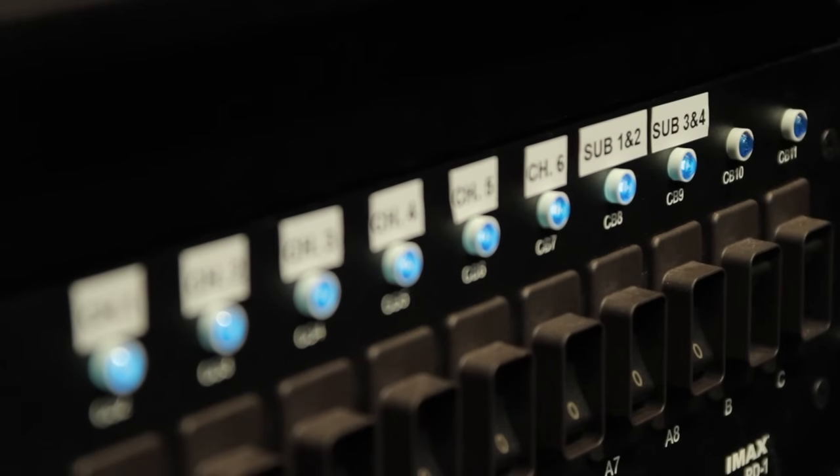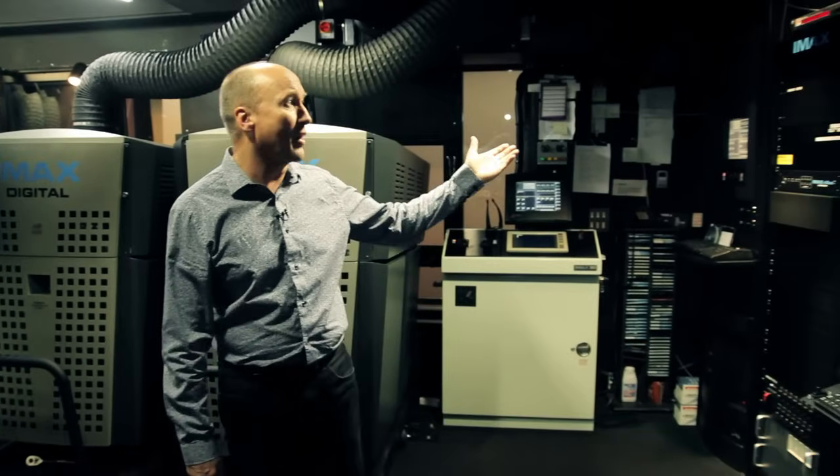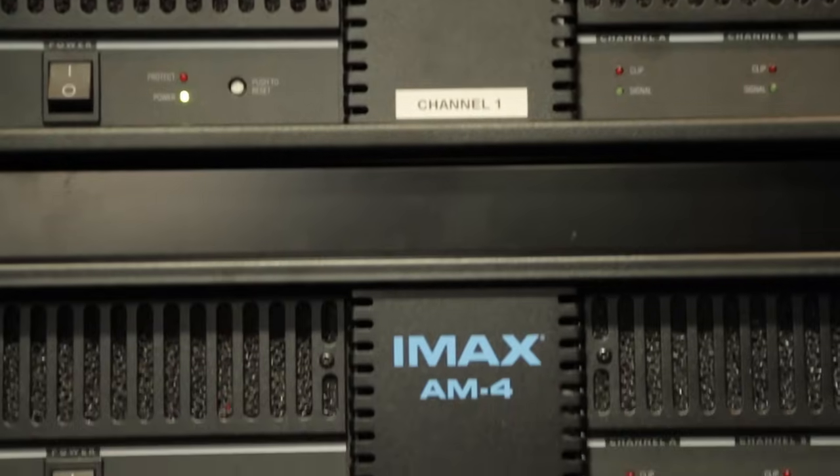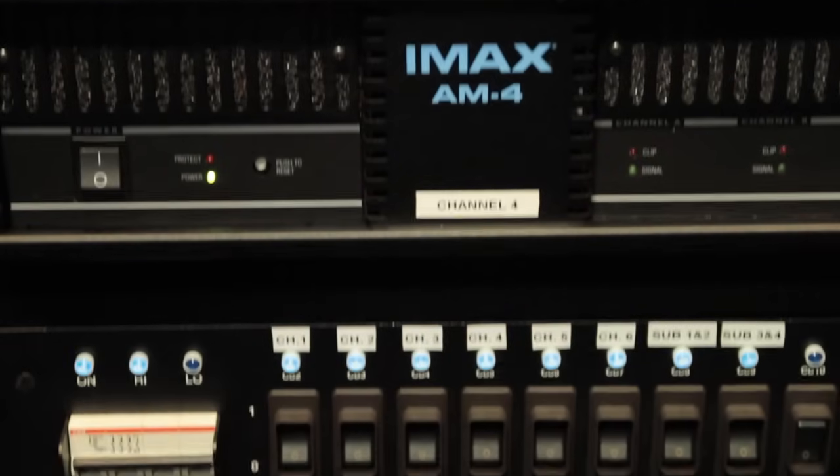In an IMAX theatre, image is not everything. We all know that sound plays a major part in the cinema experience. And here we have just installed the brand new IMAX digital sound system, which delivers over 14,000 watts of sound through the six channels located in the auditorium and of course the huge sub-bass.